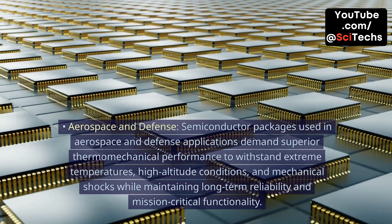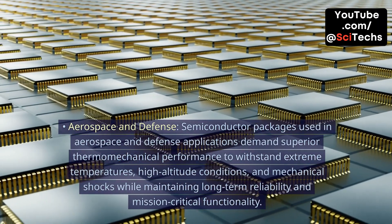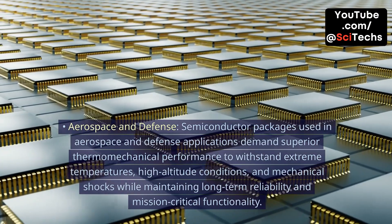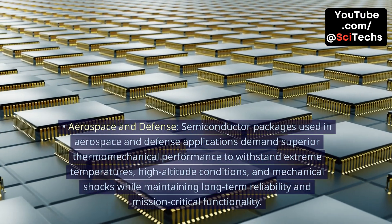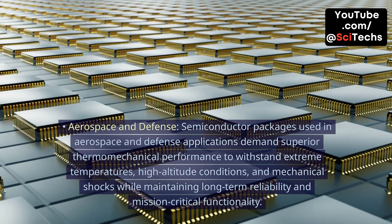Aerospace and Defense. Semiconductor packages used in aerospace and defense applications demand superior thermomechanical performance to withstand extreme temperatures, high altitude conditions, and mechanical shocks while maintaining long-term reliability and mission-critical functionality.